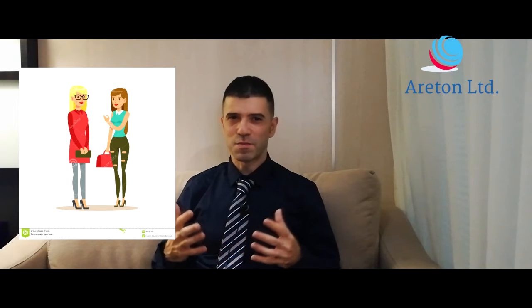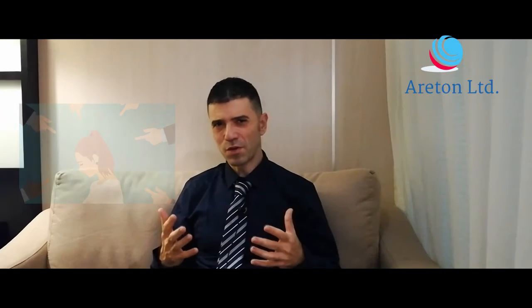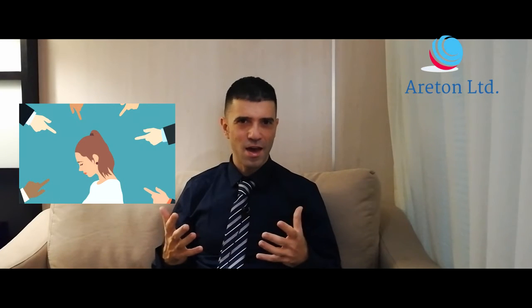For those who have xanthelasmas, we know what it feels like — having people looking at you and thinking this person is not looking at me, they're actually looking at my yellow plaques. We know exactly that feeling.